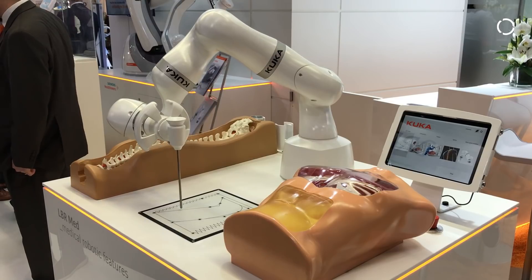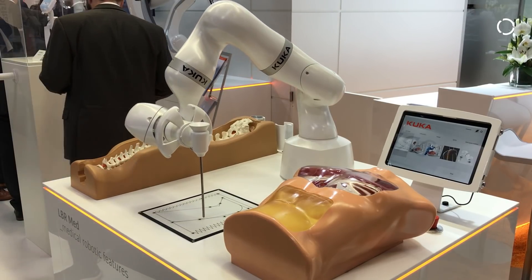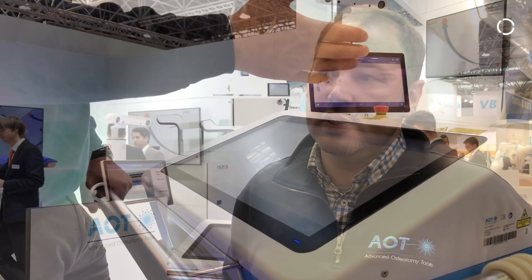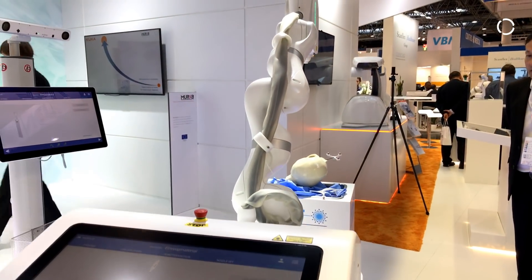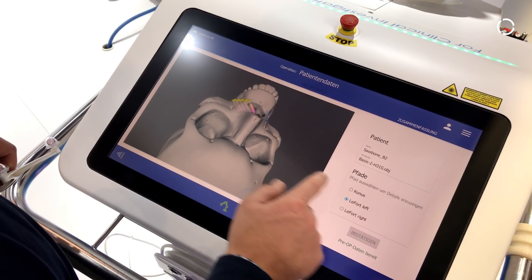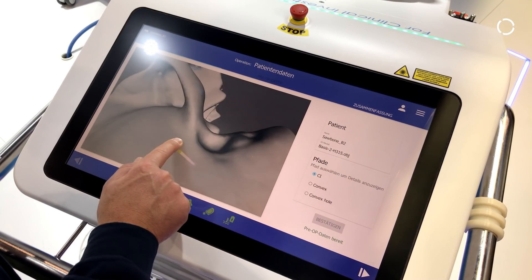Robotic surgery has been around for quite some time. Around 1995 we experienced RoboDoc, where a robot was driving a mechanical instrument, and that did not go too well because with the robot we take away the haptics from the surgeon. But with the laser and robot combination, we now have the possibility to do things which could not be done before.